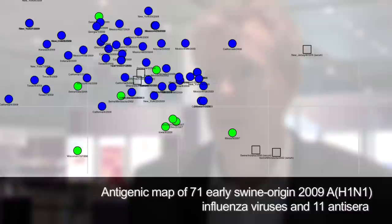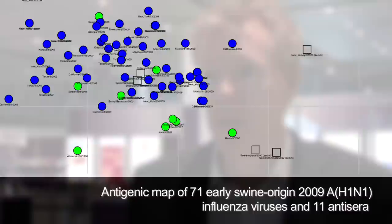What antigenic cartography does is it takes an HI table — this table of data for how antibodies react with different viruses — and constructs something we call an antigenic map, which looks a little bit like a geographic map. But instead of having the things we usually see in a geographic map, what it has are antigens, the different strains in this case of influenza virus, and antisera that have been measured against them. We can see, depending on how the strains are clustered, how related those strains are to each other.